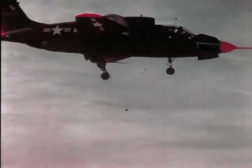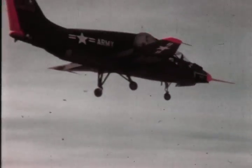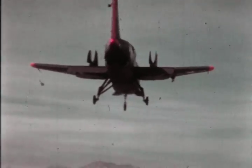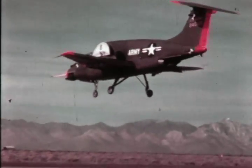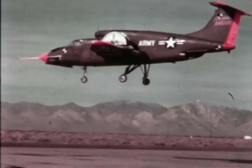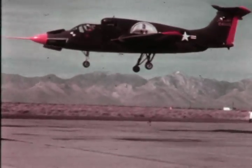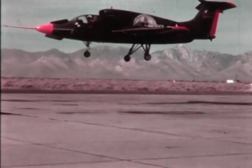As the XV-5A begins its third year of flight tests at Edwards, the austere environment tests, simulated rescue and forward area support tests represent the most comprehensive analysis short of operational testing. From these tests may come the world's first high-performance strike escort aircraft — a modified XV-5A — combining jet aircraft speed and helicopter mobility.